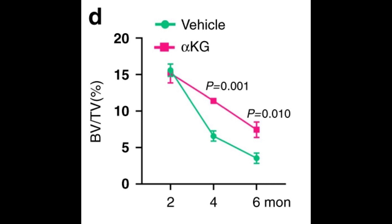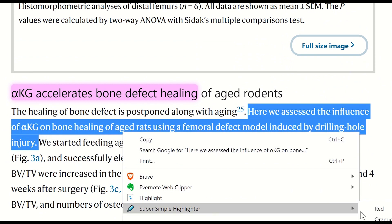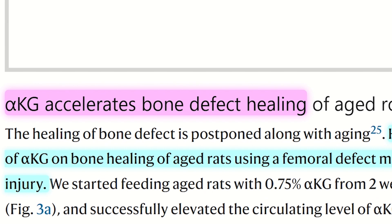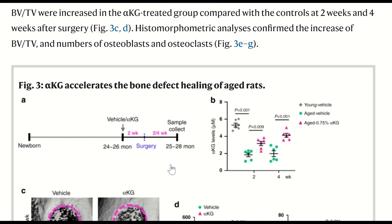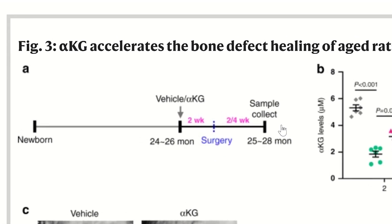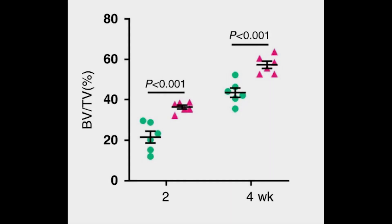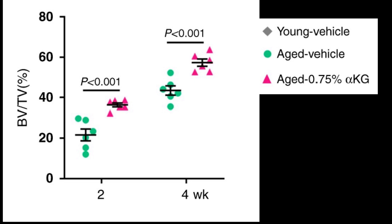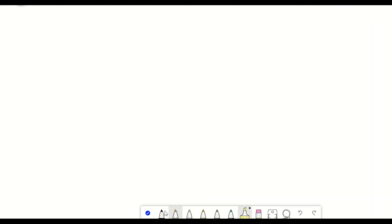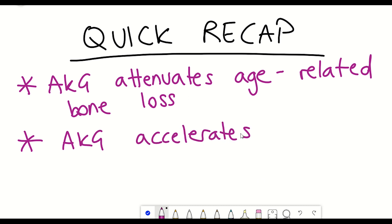Supplementation of 0.25% AKG in the drinking water of female mice attenuated this bone loss. They also looked at whether AKG could accelerate bone defect healing in aged rats, since healing of bone defects is postponed with ageing. Rats were treated with AKG for two weeks, then surgery was performed to induce femur bone damage, and samples were collected two weeks later. Rats treated with AKG had a much faster recovery in bone volume. So AKG both attenuates age-related bone loss and accelerates bone defect healing in aged rodents.